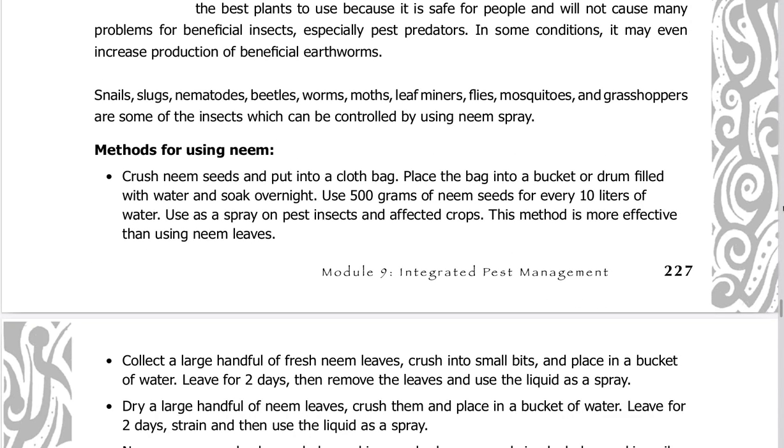To use neem seeds: crush neem seeds and put into a cloth bag. Place the bag into a bucket or drum filled with water and soak overnight. Use 500 grams of neem seeds for every 10 liters of water. Use as a spray on pest insects and affected crops. This method is more effective than using neem leaves.